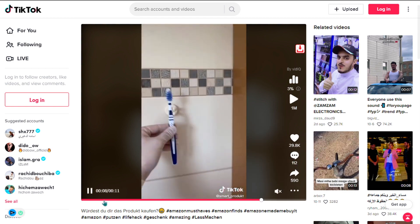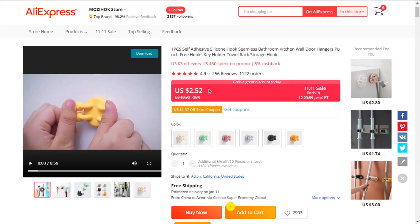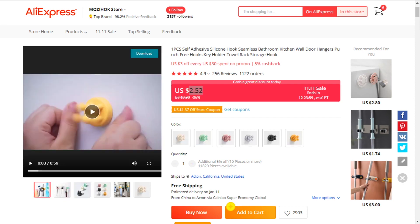The selling price for the Multi-Purpose Mini Silicon Holder is just under $18, whereas the product cost is only $2.52. Shipping is free, so you're looking at a very good profit margin of $15.48. Sell it now.